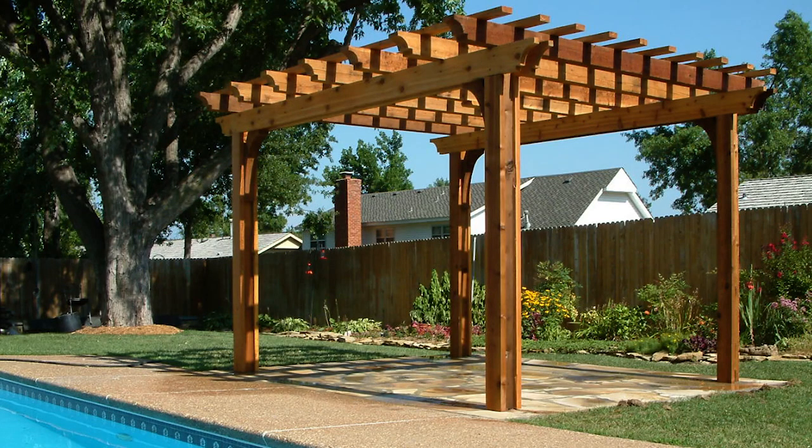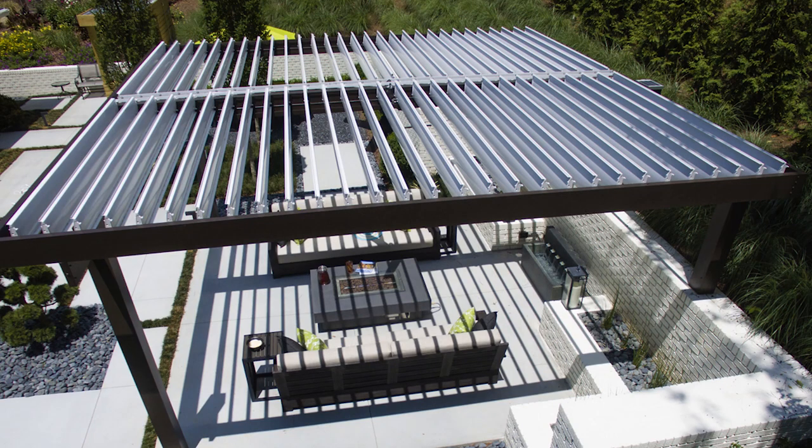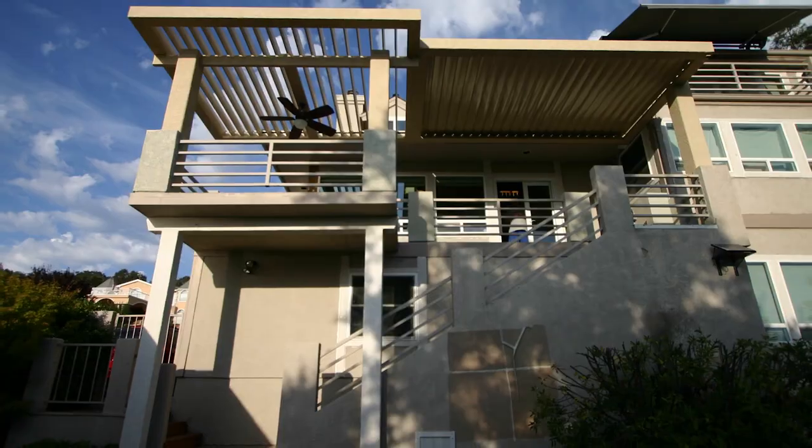A standard pergola doesn't really fill the needs of most people — it's mostly decorative. The louvered roof closes, opens, shades, sun. You can control your environment on the deck, and that's a huge plus for people.